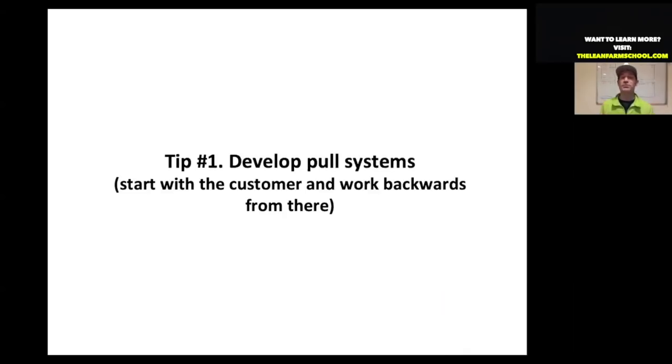Developing pull systems essentially amounts to this: you begin with the customer and work backwards from there. The customer is absolutely paramount in the lean system — it's up to the customer to determine what is value and what is Muda. We really have to understand our customers and develop our growing system around what they want.